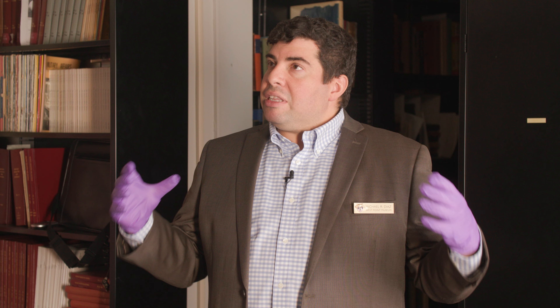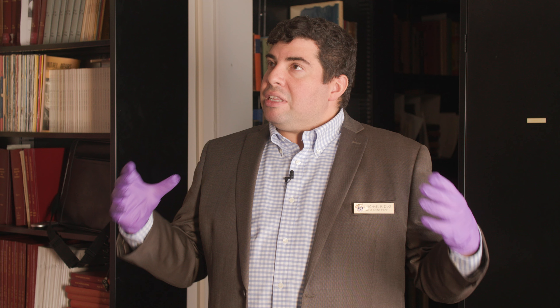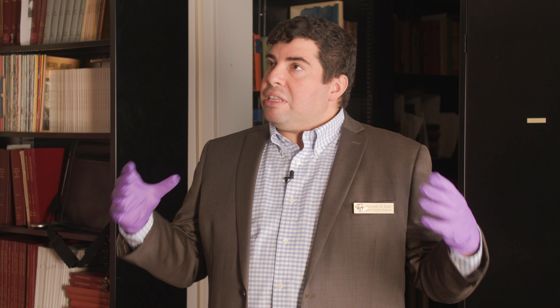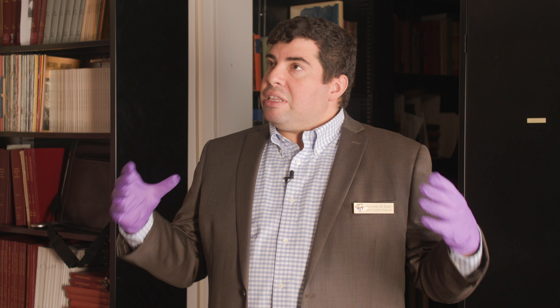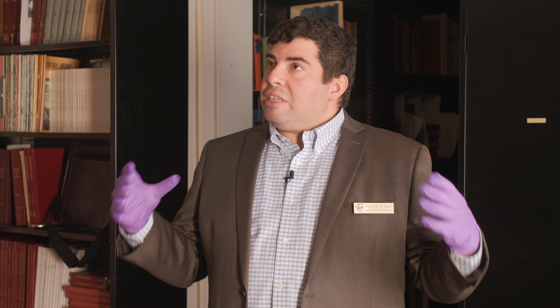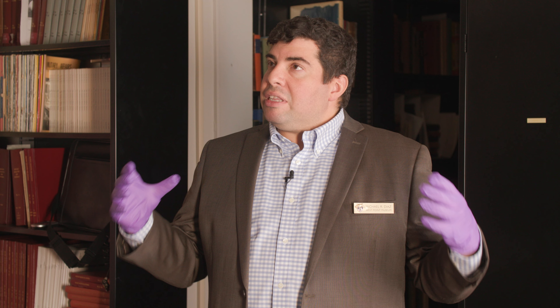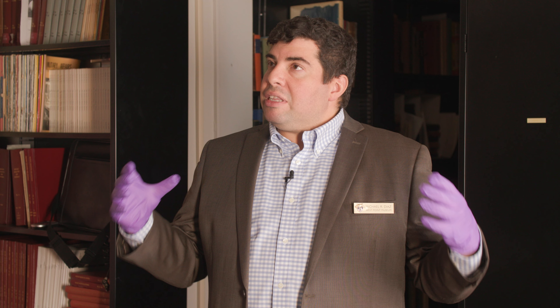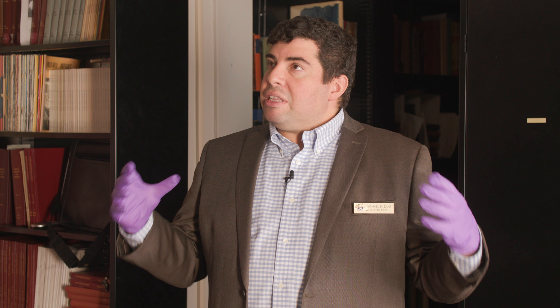Our collection is particularly great on the Civil War — it's one of the spaces that we go really deep. Here we have some materials from General Alexander S. Webb, not on display; we rotate through our long list of Civil War characters. He's a class of 1855 graduate, goes on to command the Philadelphia Brigade at the Battle of Gettysburg, ends up as the president of the City College of New York later in life, and his materials come through his daughters.